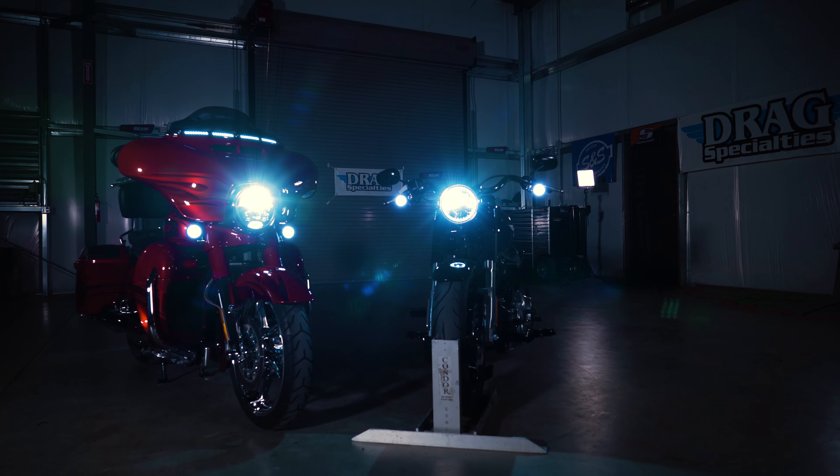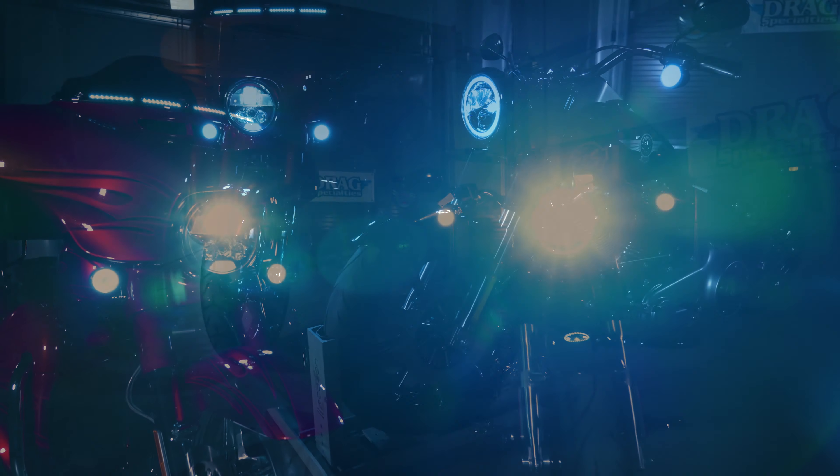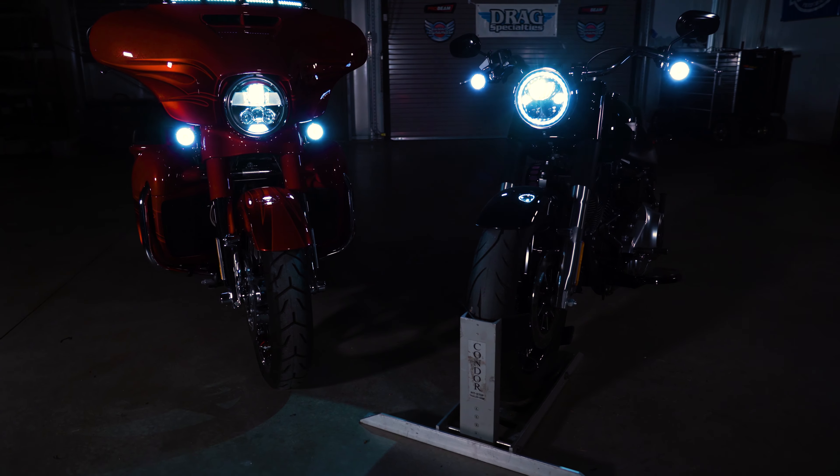The answer to that is a matter of personal preference. The ProBeam and the TrueBeam headlamps come with our lifetime LED illumination warranty. That means this is the last headlamp you will ever have to purchase as long as you own the bike.